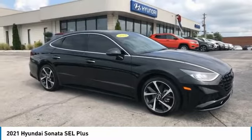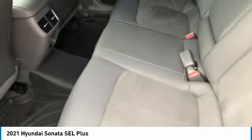Power door locks, heated driver's seat, remote keyless entry, electrochromic rear view mirror. Drive away with a great deal on this vehicle. Call or stop in today.